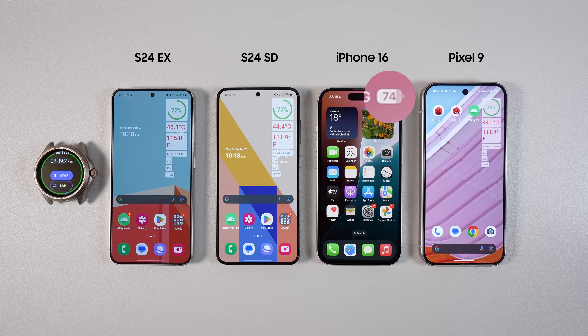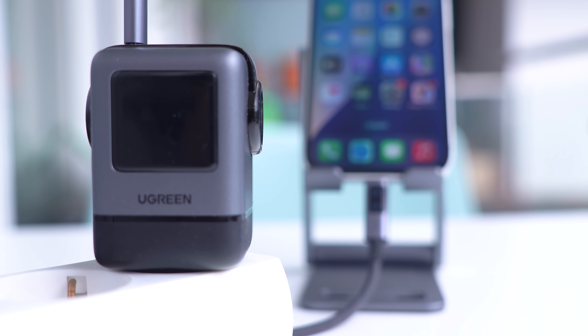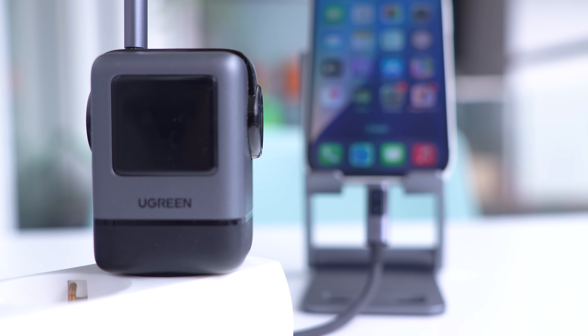So far the difference is not huge. Before we move to the performance test, let's talk about Ugreen and the Ugreen Uno series, the sponsor of today's video.